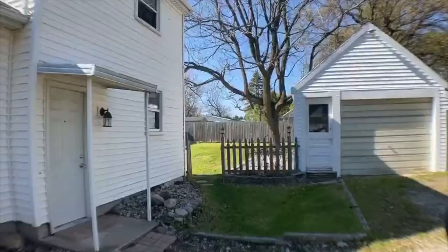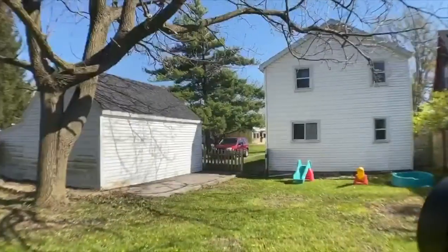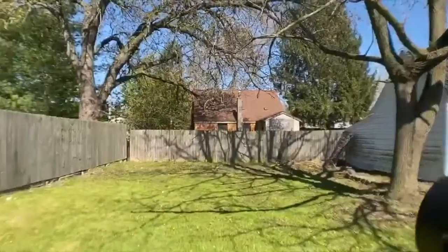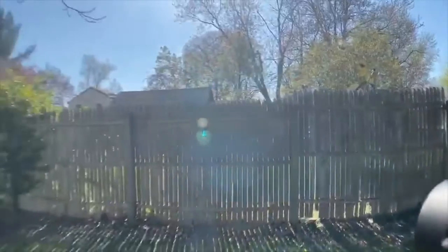You'll also love the yard space which is almost fully fenced, and the garage which also includes a second shed type area connected to it. Everything is completely move-in ready — all you have to do is pack.